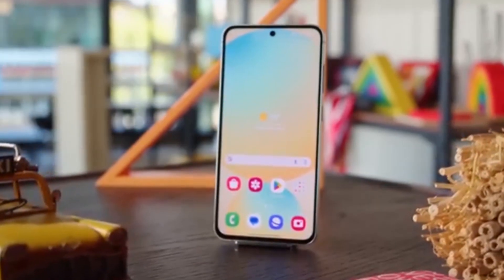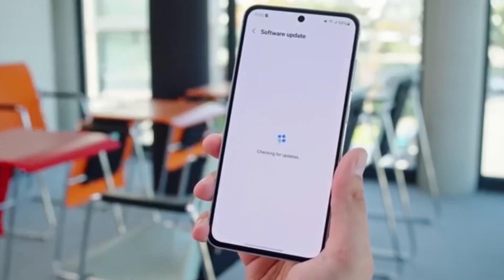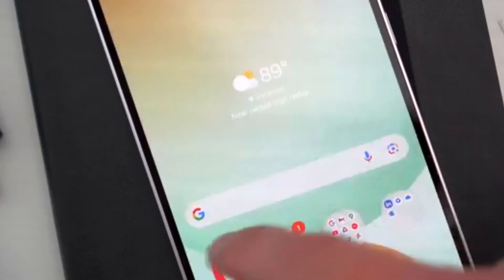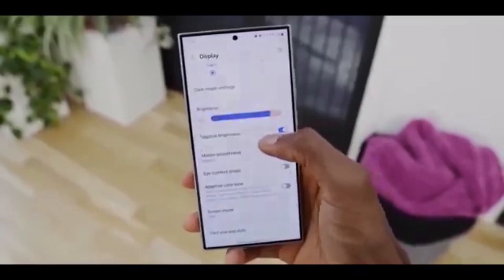Did your Galaxy A53 just get cooler overnight? Samsung is now rolling out the One UI 7 update based on Android 15 to Galaxy A53 users in the US. This update has already been released in parts of Asia and Europe, and now it's making its way to the States.